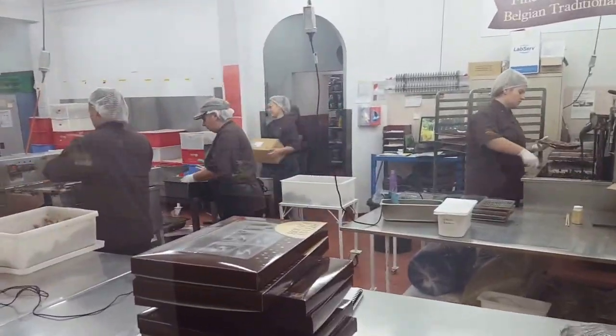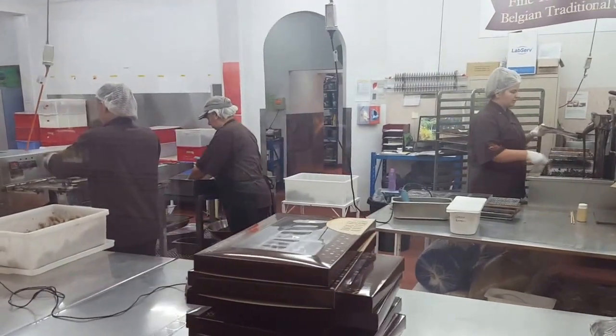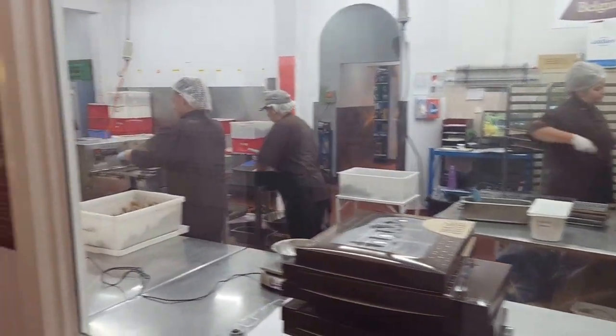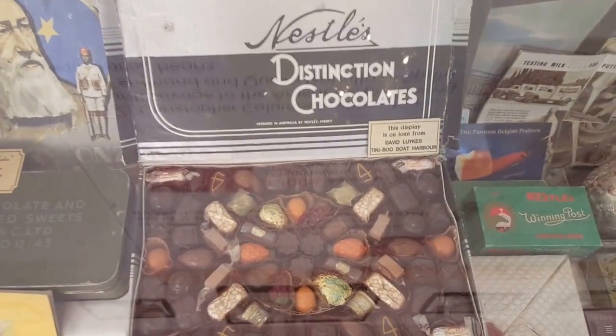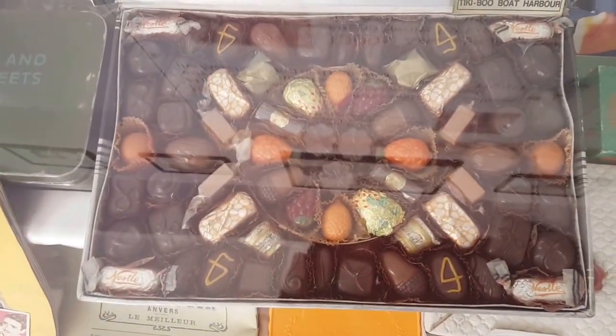We stopped into a chocolate factory just outside of Devonport. There's some old chocolate on display, and sculpture as well, made out of chocolate.